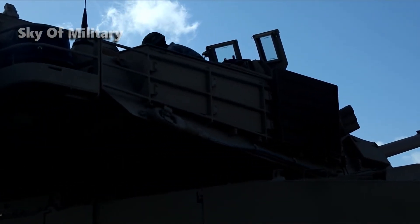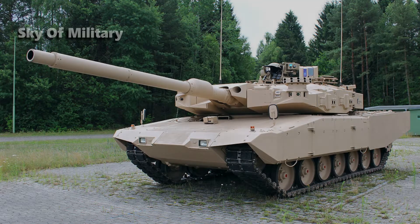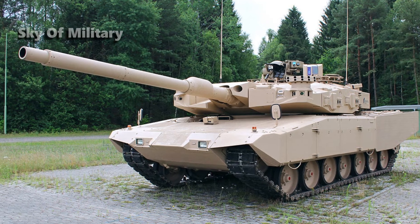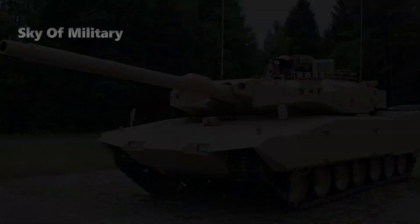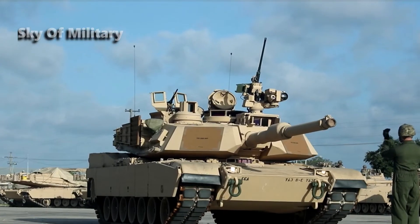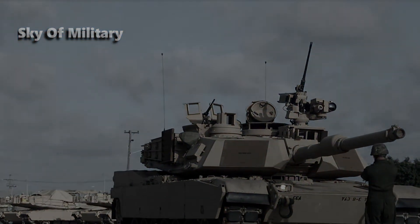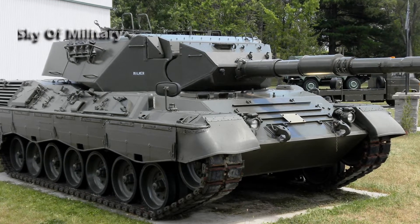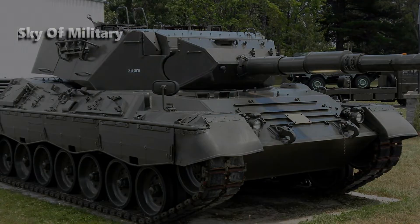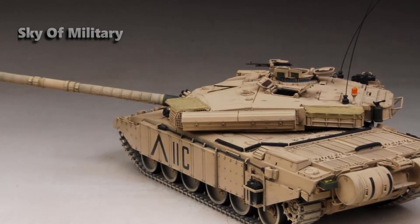The turret of the EMBT is fitted with a new generation of passive and active armor, and also integrates the Israeli Trophy APS active protection system and the e-LAWS laser warning system developed by Israeli company Elbit Systems. The Trophy system creates a neutralization bubble around the tank — it rapidly detects, classifies, and engages all known chemical energy threats, including recoilless rifles, ATGMs, anti-tank guided missiles, anti-tank rockets, HEAT rounds, and RPGs.